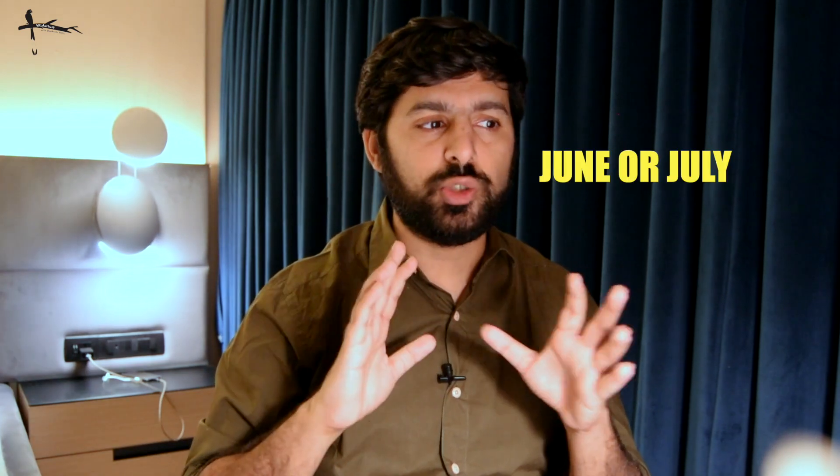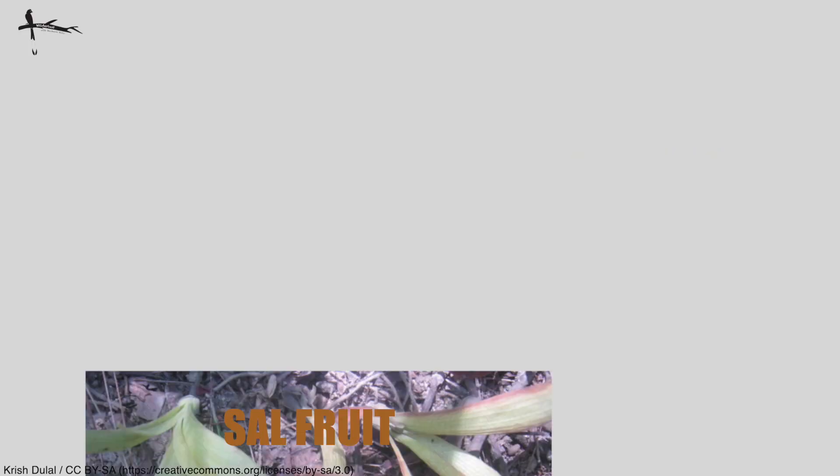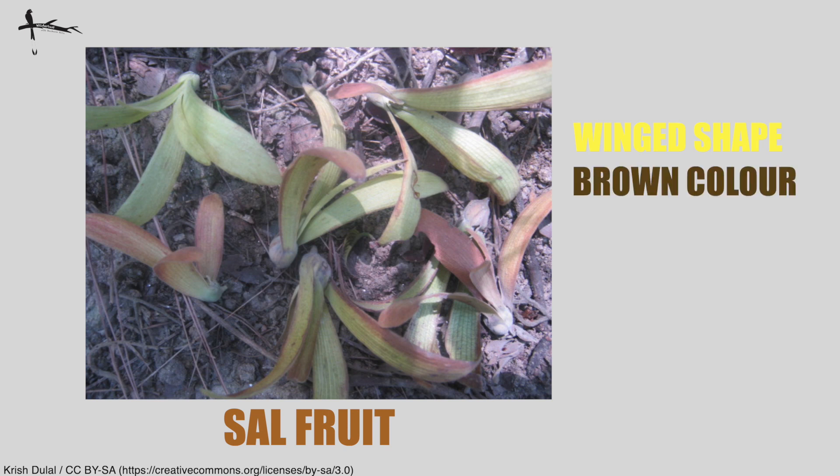The flowers come out during March or April, and then the fruit comes in during the June or July period. The fruit tends to be oval-shaped, roughly brown in color, and usually just one single seed pops out of this tree.